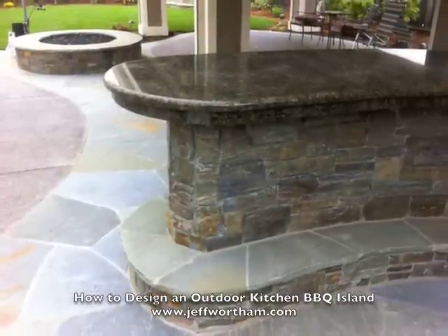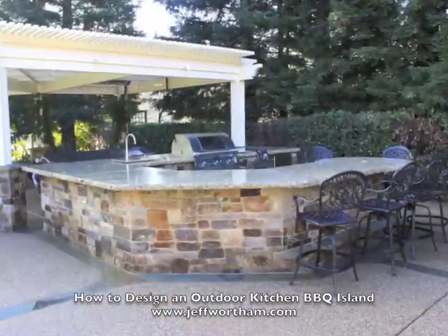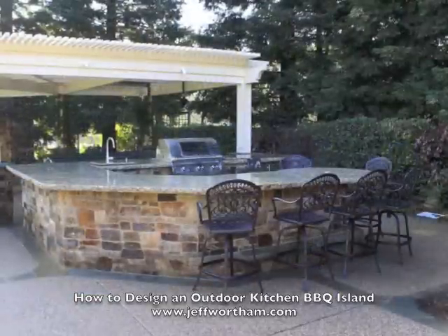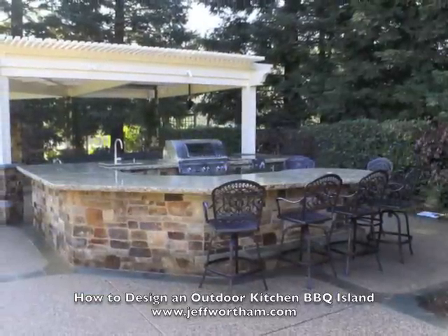Here you're seeing a nice granite countertop. This one is granite as well, and notice to the left there's a big serving area. So I'm just going to jump into it.